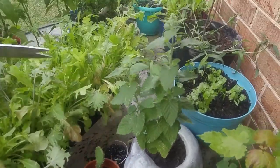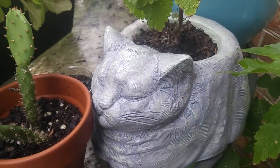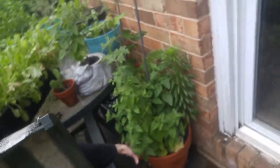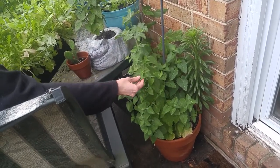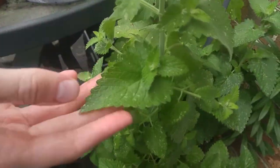This is catnip for obvious reasons. There's also the giant catnip right here. This is our good catnip — it's actually in the mint family. It's really soft; the leaves are really, really soft.